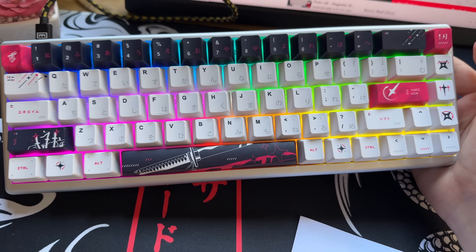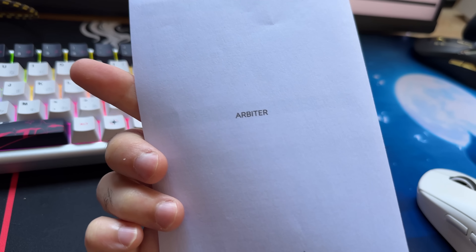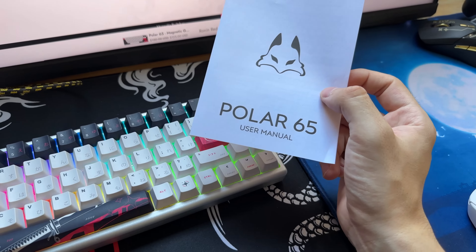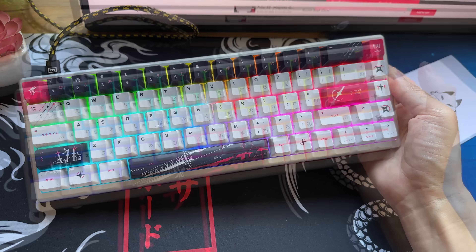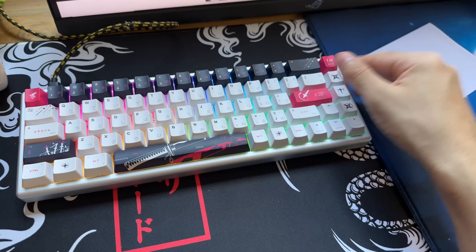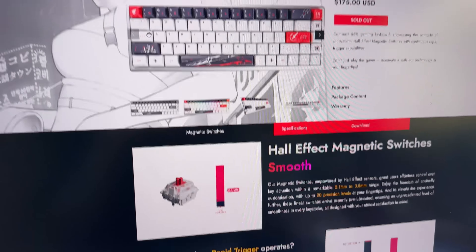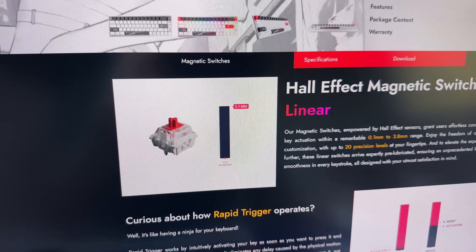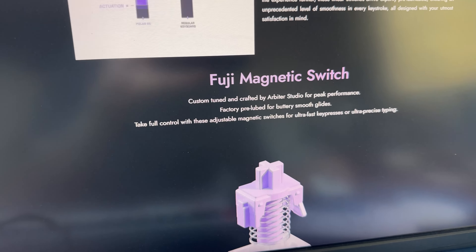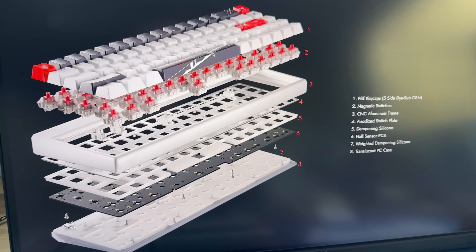Esse teclado foi feito pela marca Abter Studio. Basicamente ele é um Polar 65 com uma collab com a Yuki Yen. E nessa collab, tem sim algumas diferenças para a versão básica do Polar 65. Uma das maiores diferenças seria o switch usado: no Yuki Yen vai ser um Gateron vermelho magnético. Já no Polar, usa o Fuji Magnetic. Parece que os dois teclados vão ser bem similares assim.